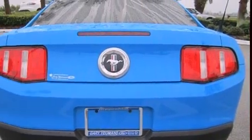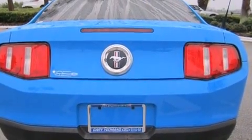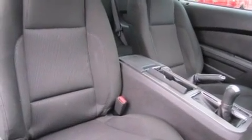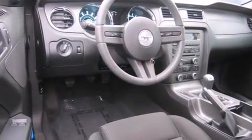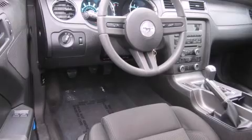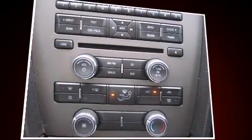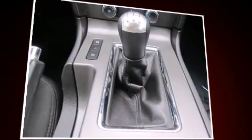Ford prioritized comfort and style by including a tachometer, variably intermittent wipers, remote keyless entry, and air-conditioning. Enjoy your favorite music via the stereo system, which includes a CD player with AM/FM radio and four well-positioned speakers.